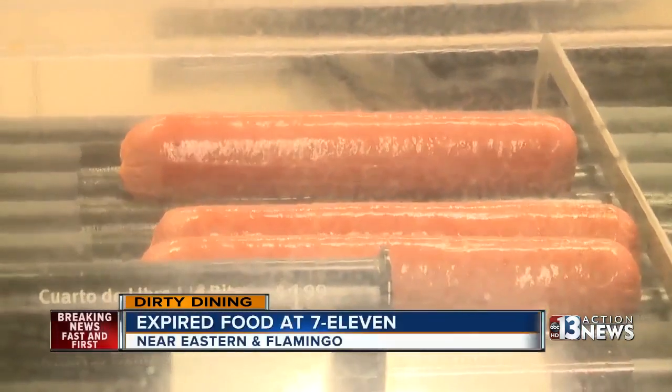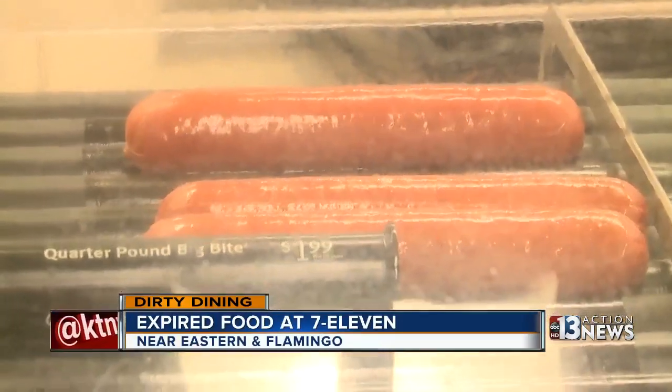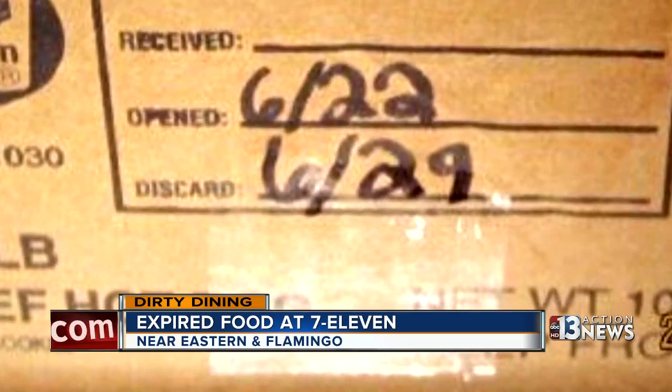Have you ever wondered how fresh those 7-Eleven hot dogs are? The Health District has an answer you may not like. At the 7-Eleven on Eastern and Flamingo, these expired quarter-pound hot dogs, open and in use, should have been thrown out five days before the inspection date.